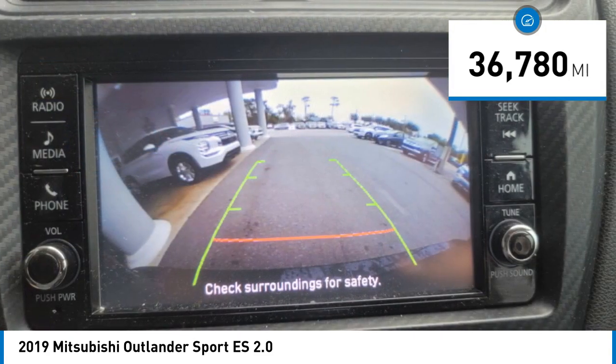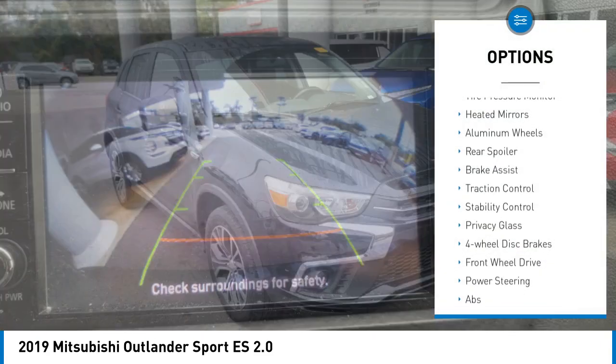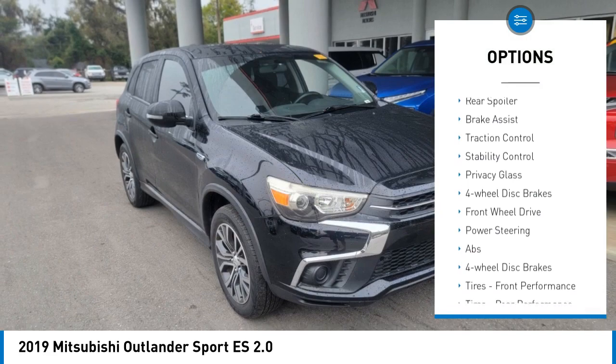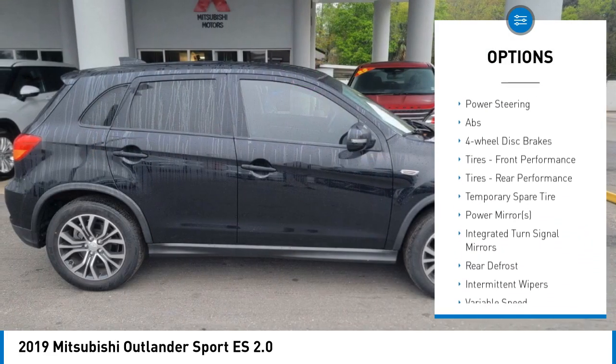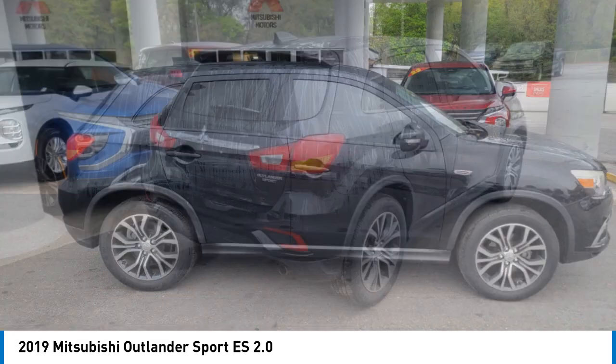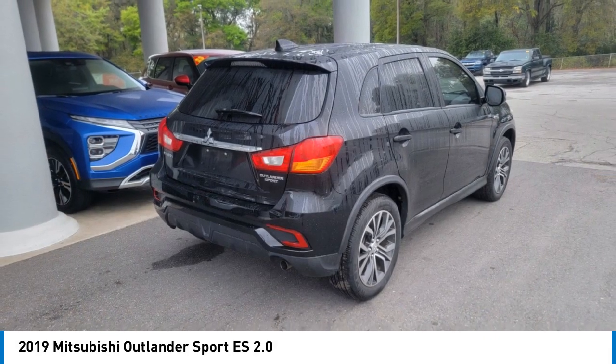Here are some of this vehicle's great options: tire pressure monitor, heated mirrors, aluminum wheels, rear spoiler, brake assist, traction control, stability control, privacy glass, four-wheel disc brakes, and front-wheel drive.